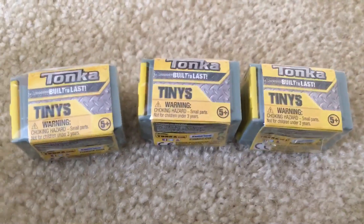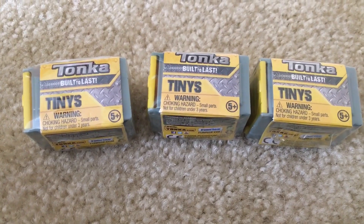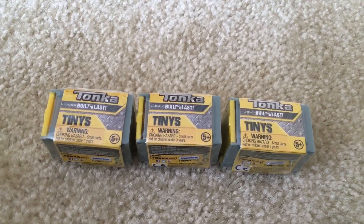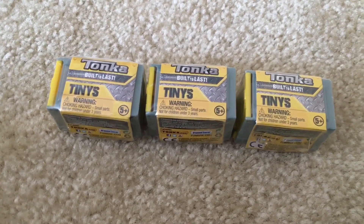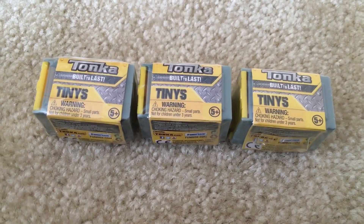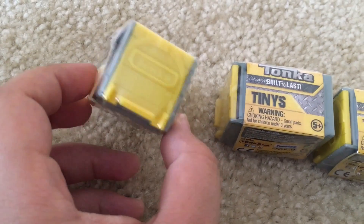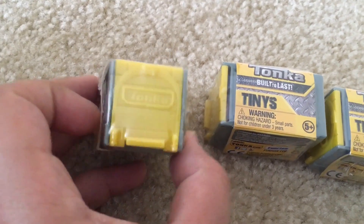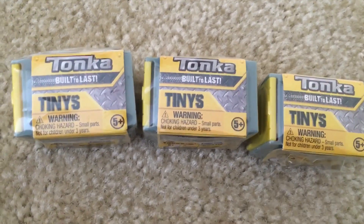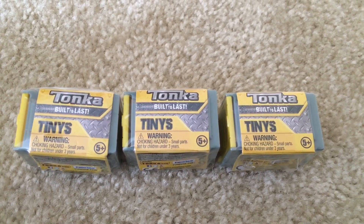Hey guys, today we're checking out the Tonka Tiny Surprises. In these packs there are small Tonka trucks — you can get fire trucks, excavators, and many more. It's like a garage: the car fits perfectly inside, you lift the door and see what you got. They are for ages five and up. So let's open the Tonka Tiny Surprises!